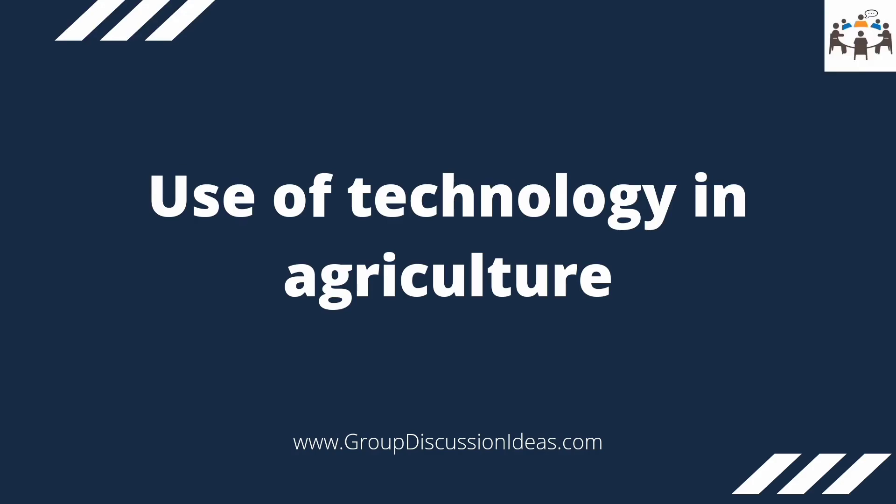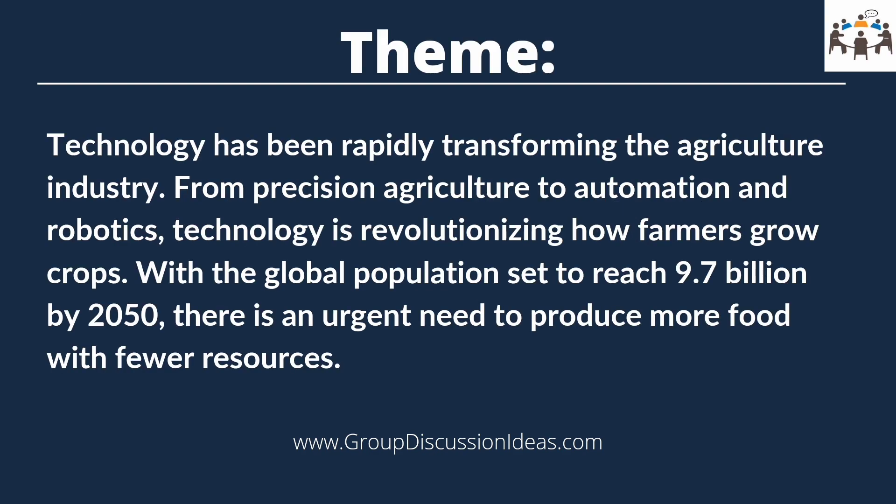Hello everyone, today's topic of discussion is the use of technology in agriculture. Technology has been rapidly transforming the agriculture industry, from precision agriculture to automation and robotics. With the global population set to reach 9.7 billion by 2050, there is an urgent need to produce more food crops with fewer resources. In this video, let us look at how technology is being used in agriculture to solve many problems, as well as its benefits and challenges.